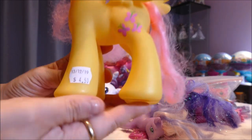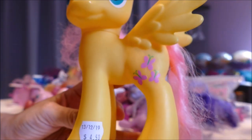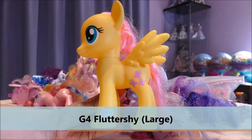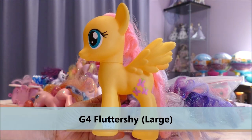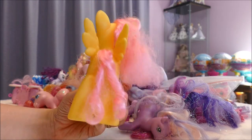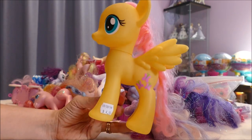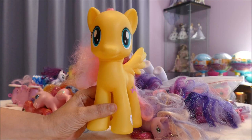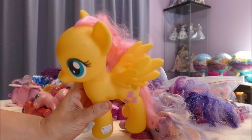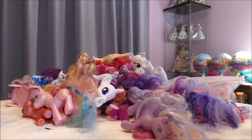The first one — you can see the date, 13th of the 12th — was $4.50, so I got this large-size Fluttershy for $2.25. I'm pretty sure I have all the large ponies now. Four to five dollars New Zealand is standard for what I pay for these second-hand; I wouldn't pay any more than that. I don't think they're worth five dollars — four dollars is fine on the second-hand market. These are always in high demand for customs, so Fluttershy to start, and she's a lovely one to start off with.